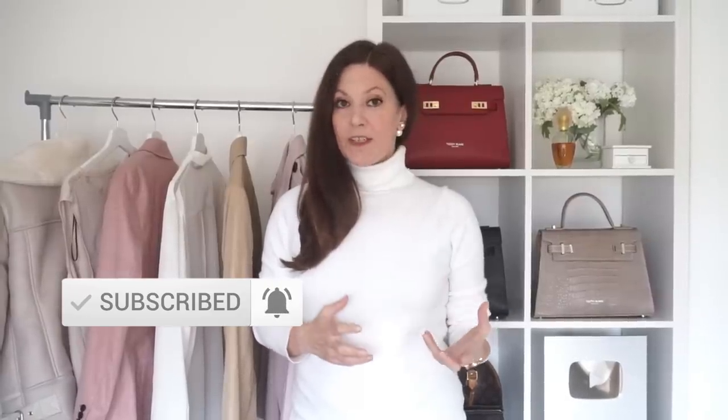I think these looks are quite timeless and I don't think they'll ever go out of style. So in today's video I'm piecing together five looks and I'm going to show you how each look can be achieved without spending a fortune.